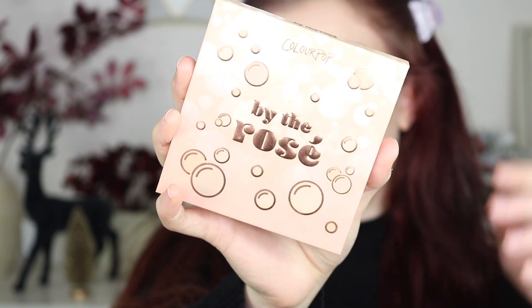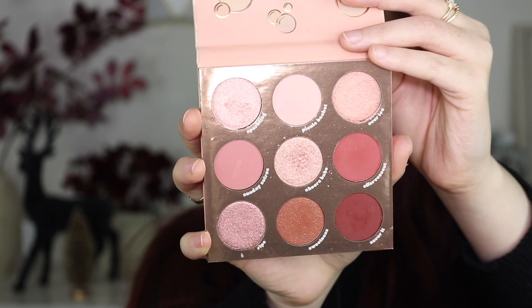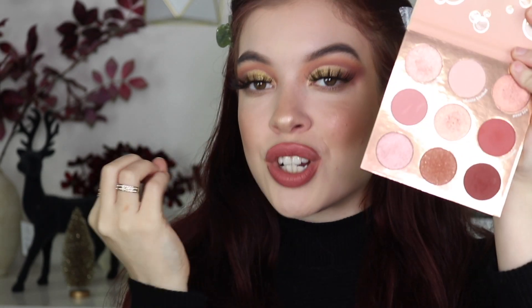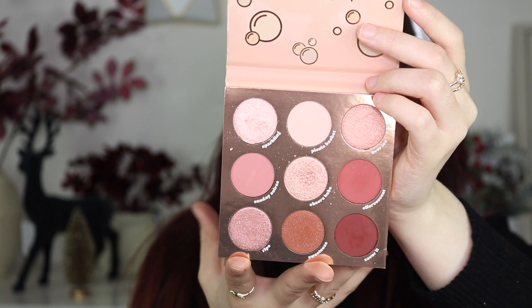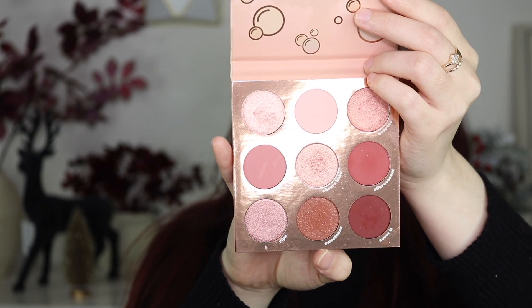Number seven is the By the Rose Colourpop palette. It's the perfect palette if you really love those rosy tones. It reminds me of that mini Natasha Denona palette but more rosy and in your face. I love that instead of gold shimmers they gave you pinky, light, cooler shimmers — I really enjoy that they didn't go the gold route. I've only done two looks with this palette but that's still crazy that it's ranked this high — I'm loving it so much.